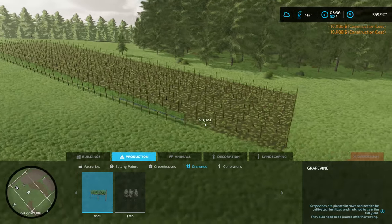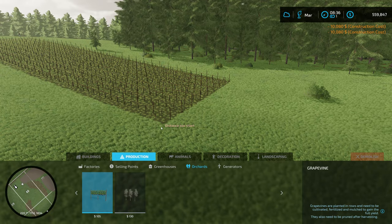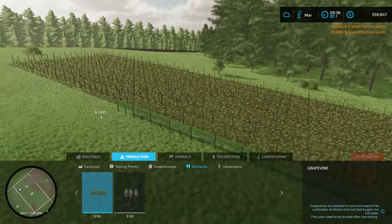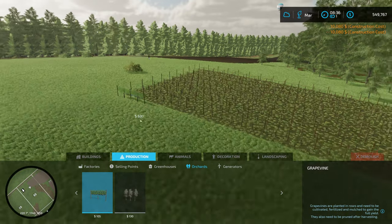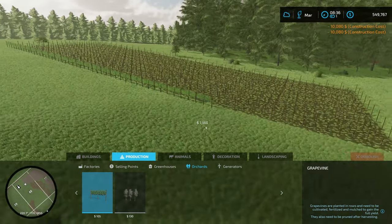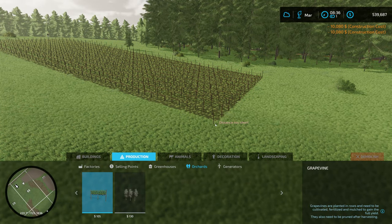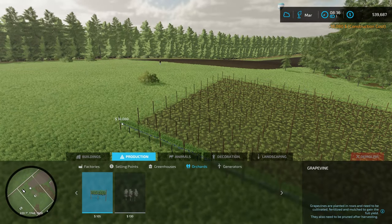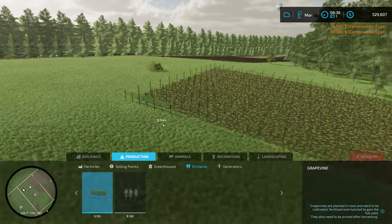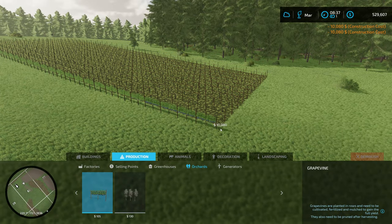This is so much better than when it first came out and I did the olive grove — it didn't snap and you kind of had to guess the distance apart and the rows were never straight. But this is so much better. So far it's not being as expensive as I was thinking it was going to be.